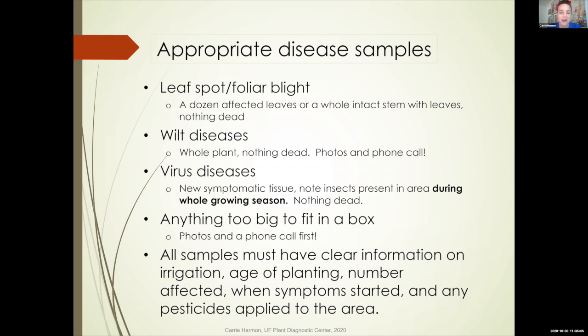For wilt disease, wilts often happen in the main stem, the crown of the plant at the soil line, or in the roots — so most of the time we actually need the whole plant. What are you going to do if it's a palm? Photos and a phone call really help with that. For viruses, look for and send in the weird stuff — curled leaves, funky tissue — but nothing dead. Dead samples just give us a really fast diagnosis: 'it's dead.' Anything too big to fit in a box — a tree, a shrub from a hedge — for those, just give us a call and send a picture. Remember to also note when did the problem start, and were there any bugs, especially on virus samples.